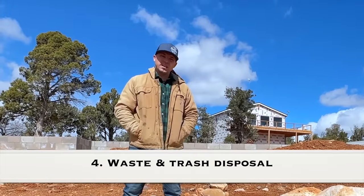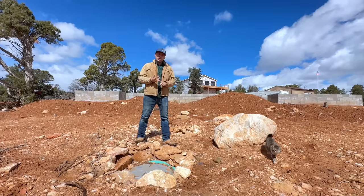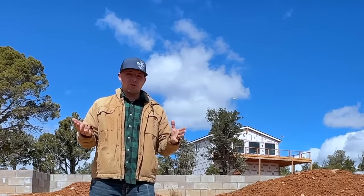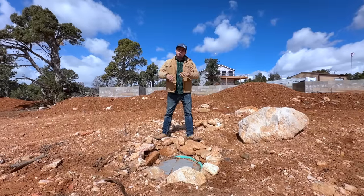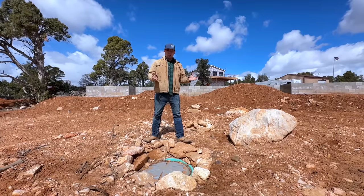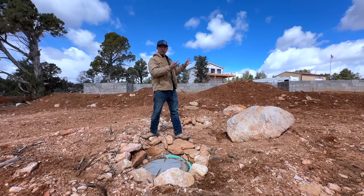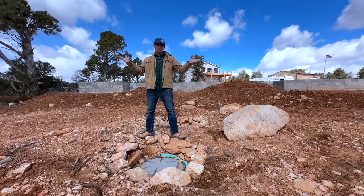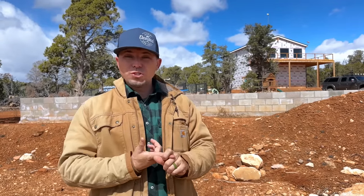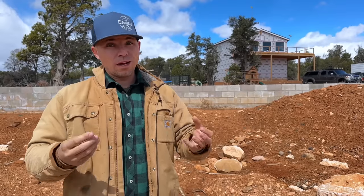The number four must-have when living off-grid is some type of waste disposal. When you're on-grid, just like with water, you don't think about where it goes — you flush the toilet or put trash in the can and someone picks it up. Off-grid, there are a few ways to handle sewage: a compost bin, where waste decomposes over time and can be used as fertilizer; or a septic tank, which is what we have — all waste from your home comes in, filters out through leach fields, and it's gone. For trash, options include biogas, burning it depending on local laws, or using a dump trailer to haul it to your local landfill — which is what we do.